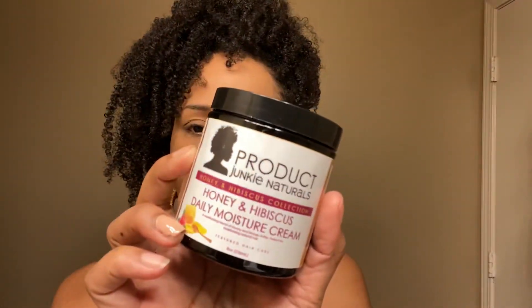I also got this Honey and Hibiscus Daily Moisture Cream - this is new to me, I've never used this. And this is the Honey and Hibiscus Flaxseed Gel. I usually love her gels, so hopefully I like this one. This is new to me. But a gel that I do already have and have had quite a few of is the Manuka Honey Flaxseed Gel. I really like this gel - it gives a strong hold without your hair being too crunchy. So I got another one of these.